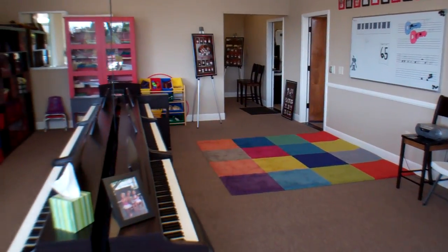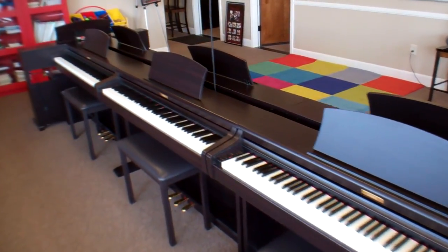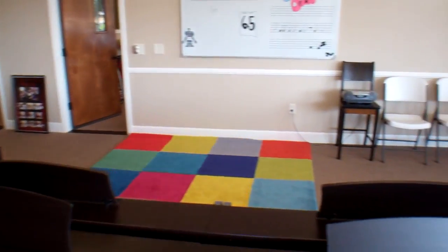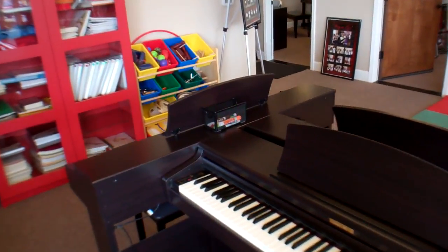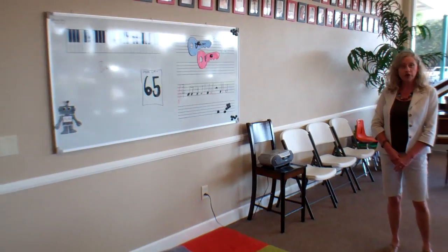This is our larger group teaching classroom. We give group piano classes to students from toddlers all the way through adults. We have six keyboards for the students, one for the teacher, and our whiteboard is used to give music theory and note-reading information.